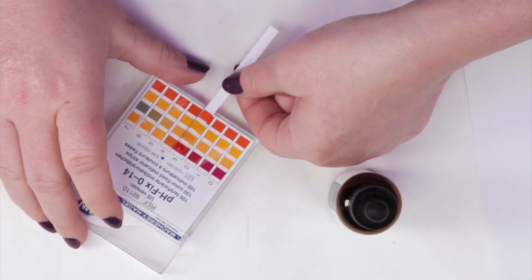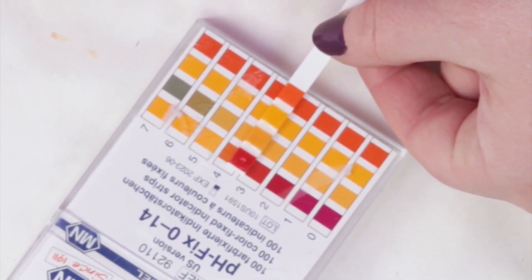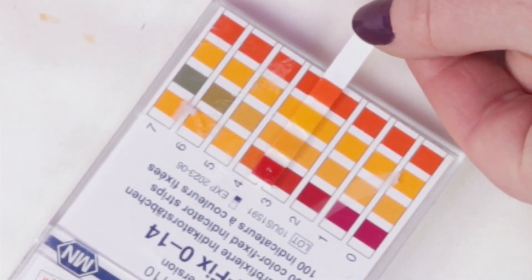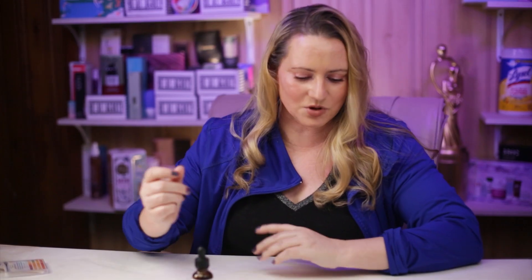For the pH, this one looks to be pretty close to 3 — almost right about 3. For a vitamin C serum you want it to be a pH under 3.5, because that allows it to become readily available for your skin to absorb and start delivering benefits. They did a good job — pH is spot on, no issues with that, very easy to use.